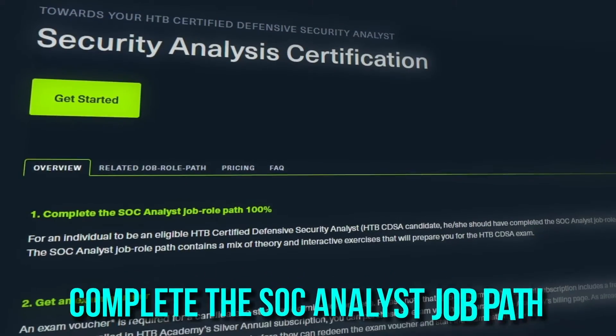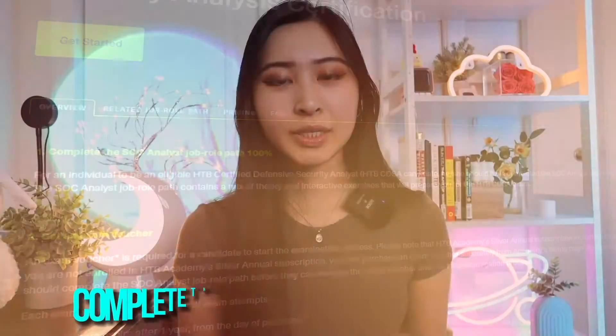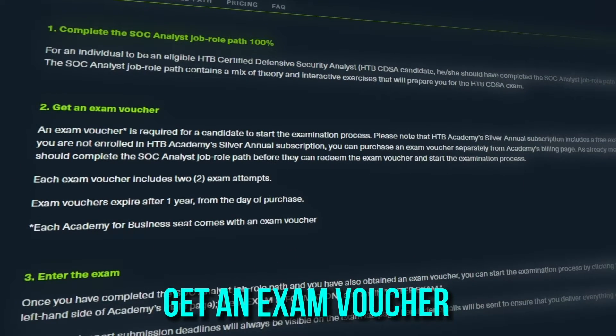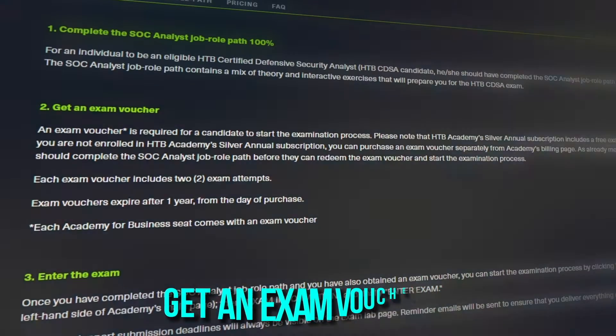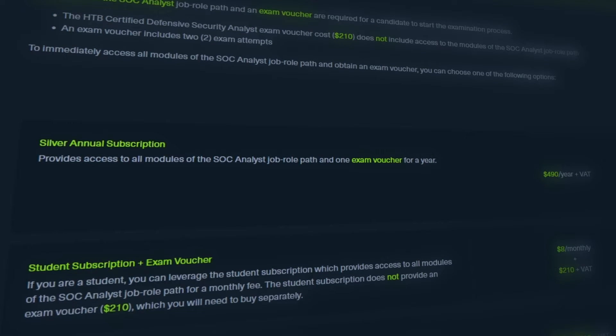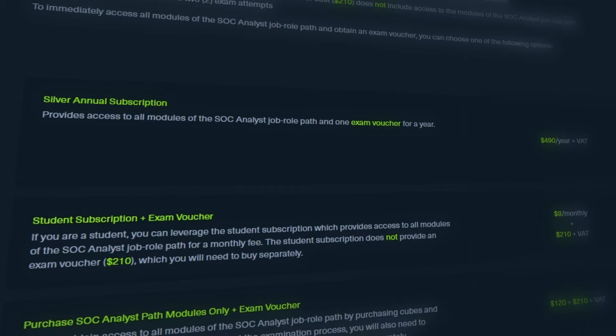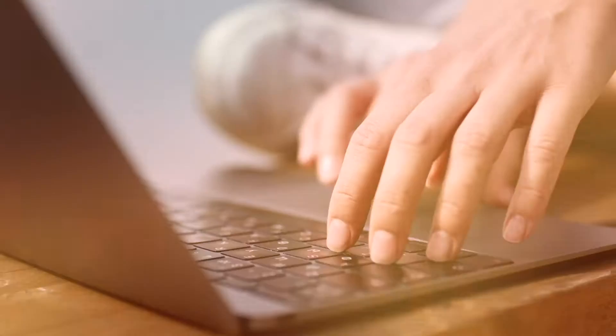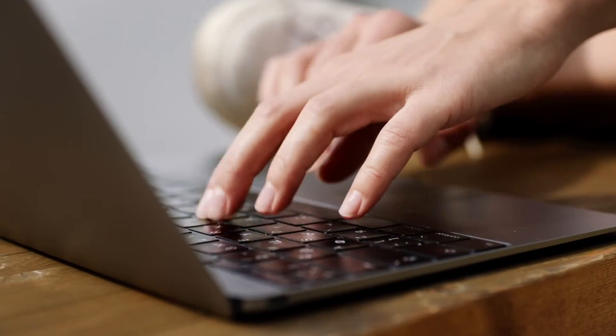So what are the steps to become CDSA certified? First, you're going to complete the SOC analyst job path, which is essentially the entire learning path for the certification, and then get an exam voucher to start your exam process. Note that the Hack the Box Academy's silver annual subscription includes a free exam voucher, or you can purchase it separately. Each exam voucher includes two exam attempts. Once you've purchased your exam voucher, you can officially start the exam, start your investigation, upload your final report, and then obtain your exam results.